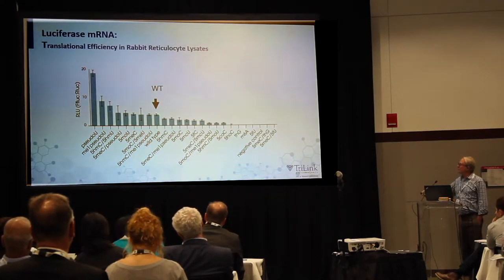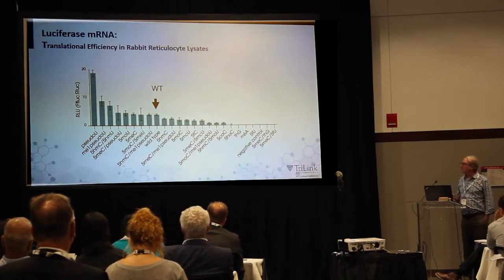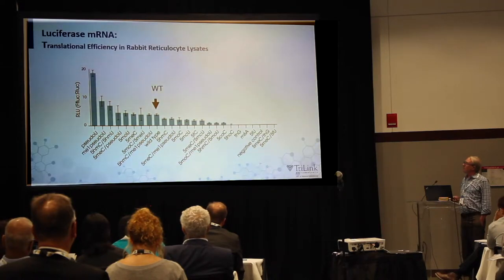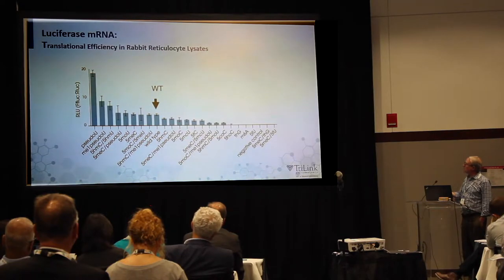You can see that wild type — A, C, G, and U — was not the one translated most efficiently in these lysates. In fact, pseudouridine was translated at a much higher rate in the rabbit reticulocyte than wild type RNA, which is surprising because wild type is the endogenous substrate of the ribosome. So there must be something more going on there, and we think it actually has to do with immunity.